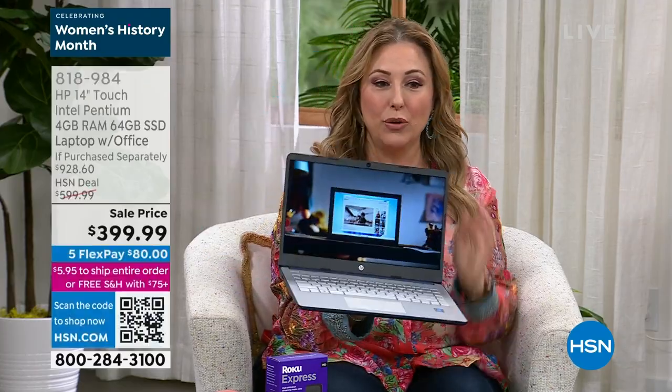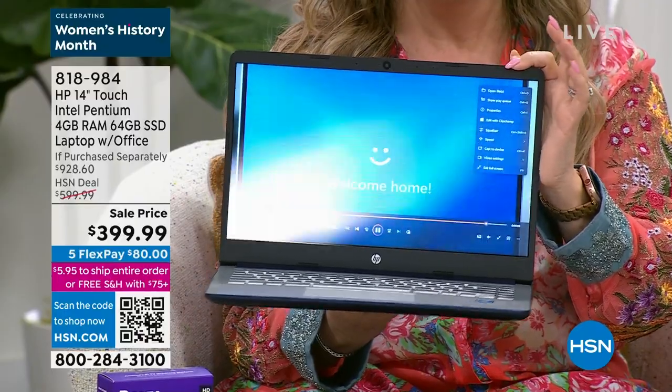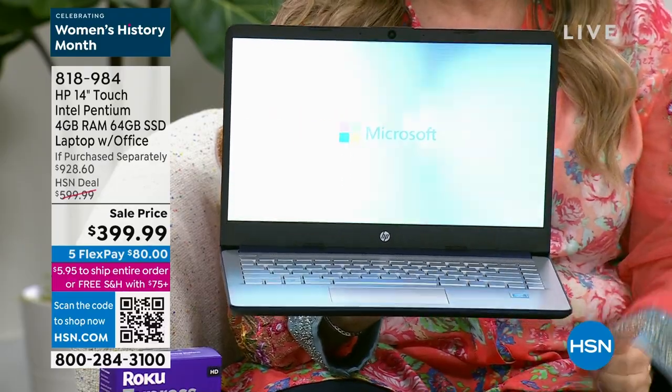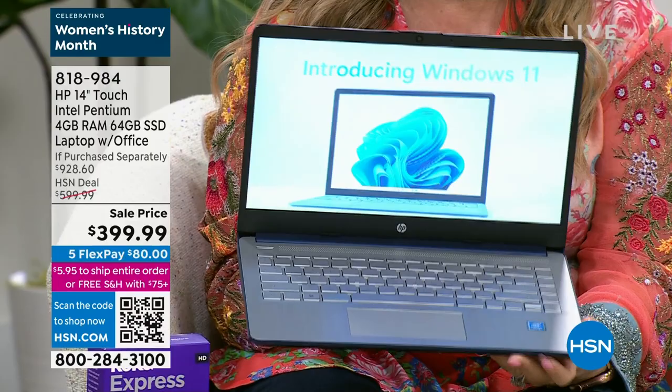Coming up in about 15 minutes, let me just show you this. Let me tilt it so it doesn't have a glare. Look at this — this is a touchscreen. I can touch it. It's a touchscreen from HP.